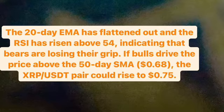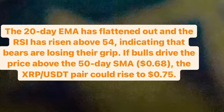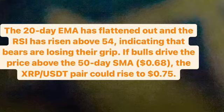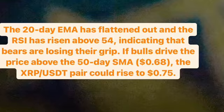Contrary to this assumption, if the price turns down from the current level and breaks below the 20-day exponential moving average, the pair could again drop to the critical support at 0.50 dollar. That's all about it — don't forget to like, comment, and subscribe. Thank you everyone, have a nice day, bye bye.